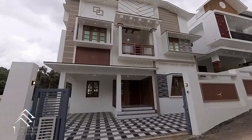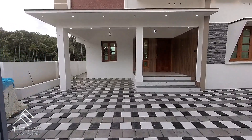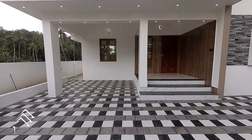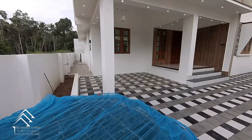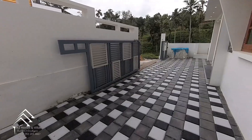The front is completely interlocked. The porch is available. The parking space is available. There are many water sources. The facility is available.